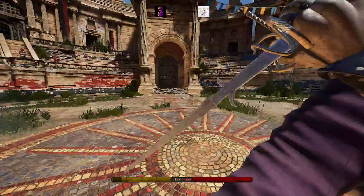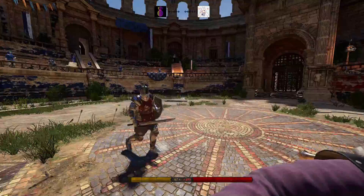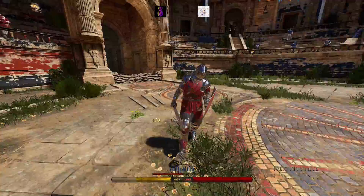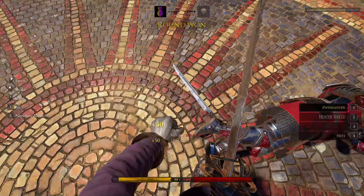Alright everyone, hello, welcome back to the Battle Plans podcast. Today we're going to be talking about the Battle of Spionkop, which was a battle that happened on January 23rd to 24th. It was a two-day battle in 1900 in South Africa.